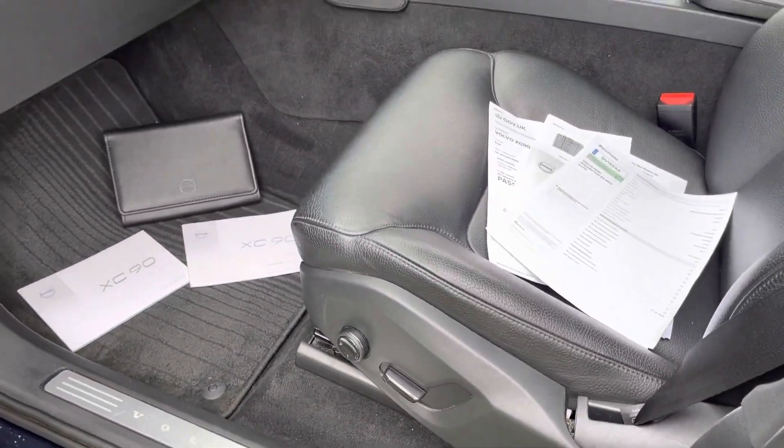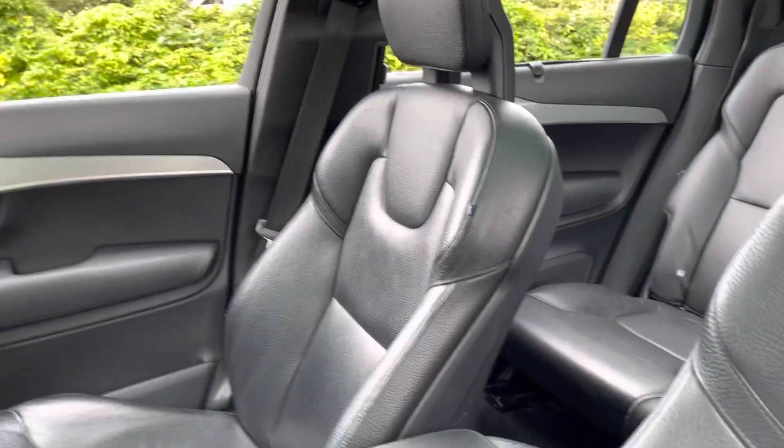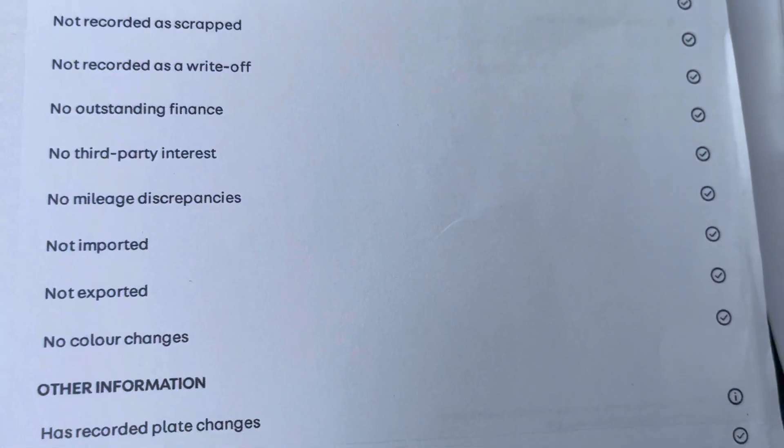Partially electric six-way front seats with electric memory on the driver's side, handbook pack there. We've got two keys for it, all in good order. I think there's a bit of wear on the driver's seat which I'll show you later. That's when it was first registered — it's a two-owner motor car, July 2015.